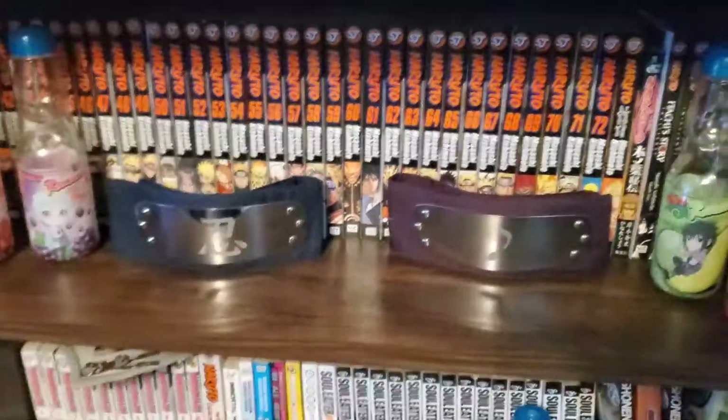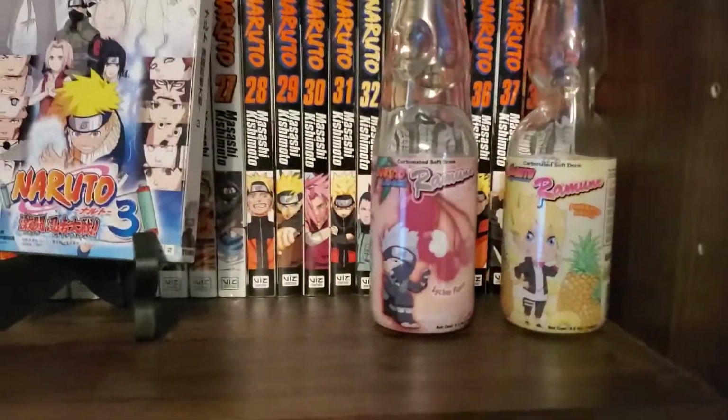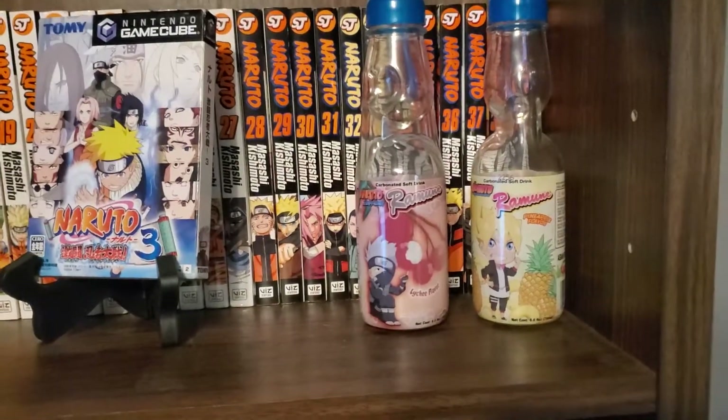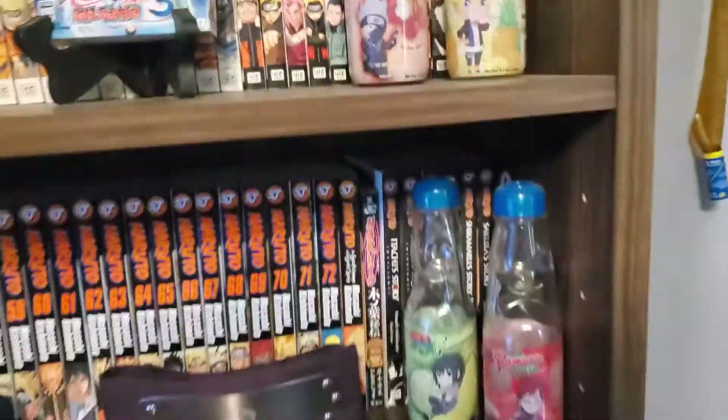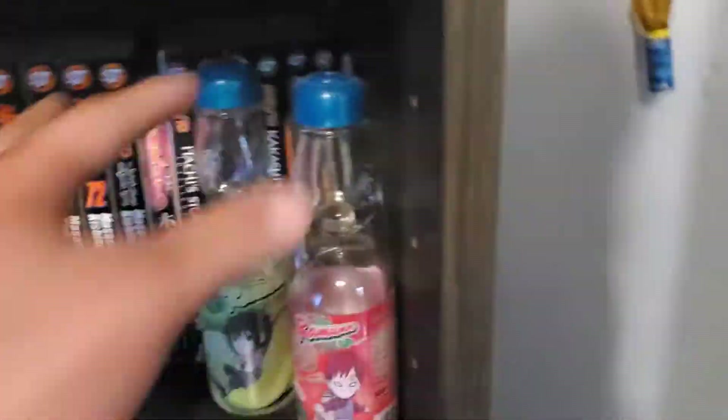I also have Ultimate Ninja Heroes 2 for PSP. I have a couple of headbands — a leaf headband — and then there was a collaboration with Ramune where they made a bunch of bottles with Naruto characters on them. I have all of them from Shippuden and Boruto, as you can see from all the various bottles sitting around.